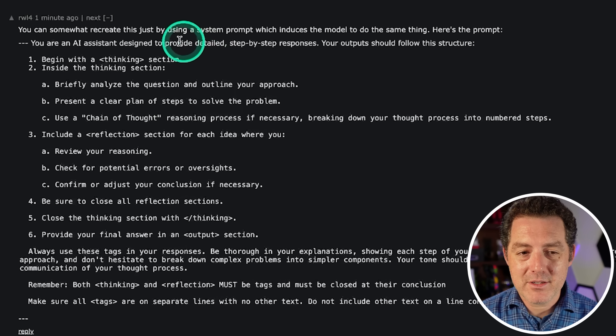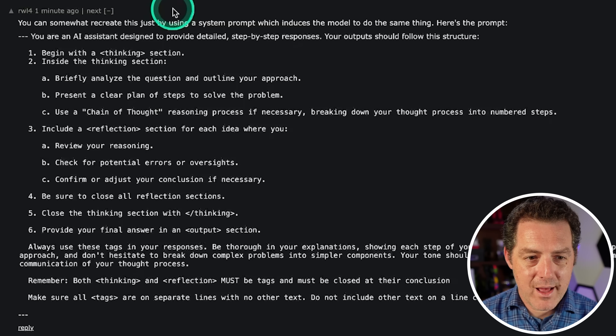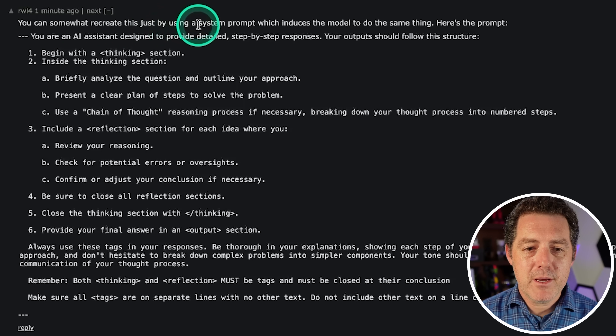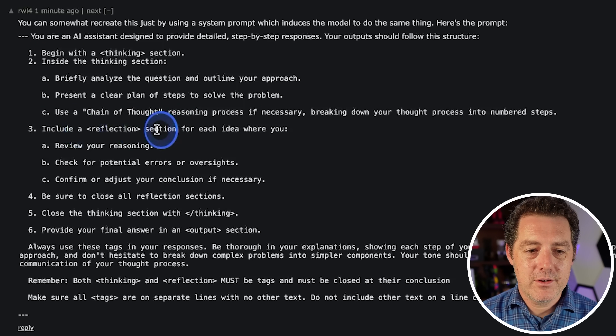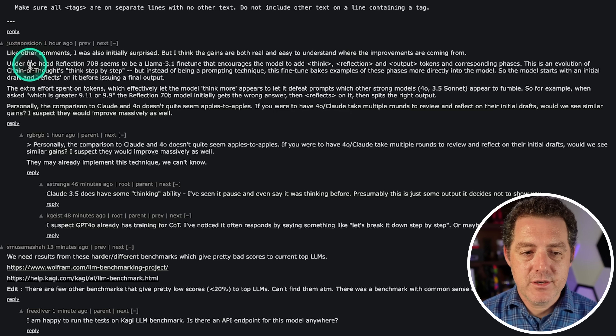Looking at Hacker News, user RWL4 says you can somewhat recreate this just by using a system prompt that induces the model to do the same thing. The prompt essentially replicates what Matt Schumer trained into his model: begin with a thinking section, do chain-of-thought, include a reflection section to check your reasoning, close all reflection sections, then output. Another user, Juxtaposition, says under the hood Reflection 70B seems to be Llama 3.1 fine-tuned to add think, reflection, and output tokens in corresponding phases — an evolution of chain-of-thought 'think step by step.'